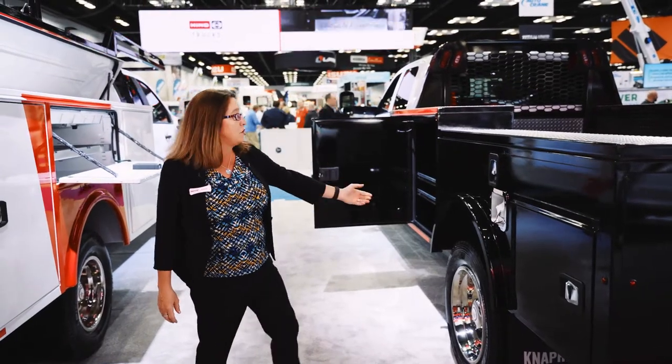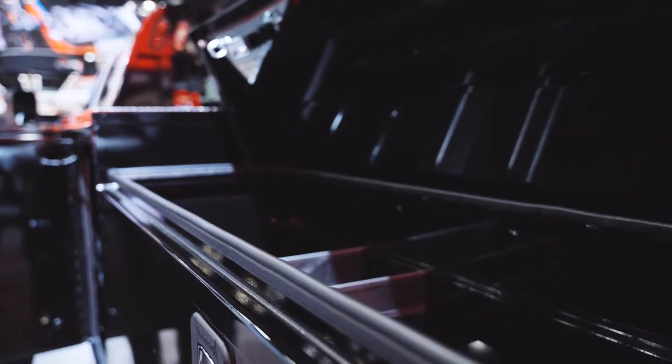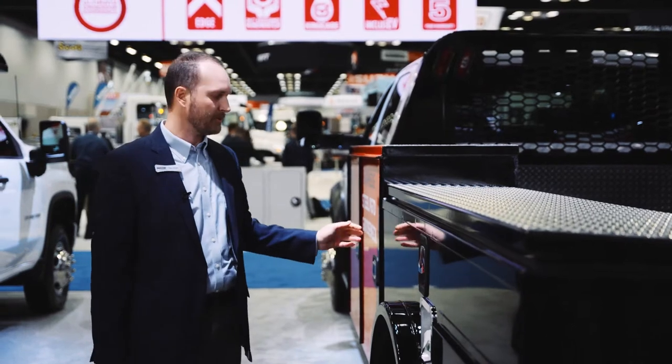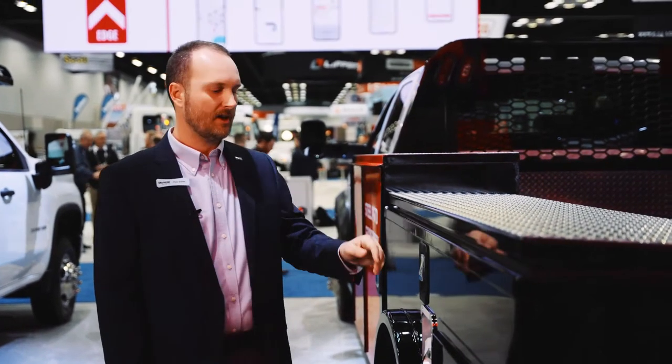There are two front vertical compartments. The redesigned flip top runs the length of the body now, so you get about 50% more storage. Also new for this redesign is an external paddle latch for the horizontal compartment. On prior models it was located inside the compartment, but now it's been made external. This latch can also be electrified to make it a power lock like the rest of the locks.